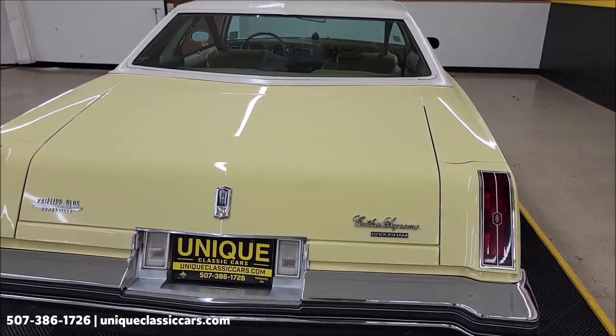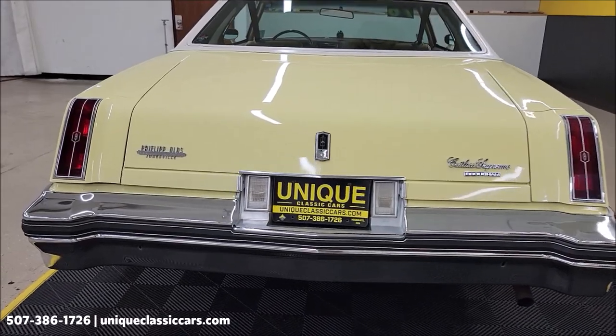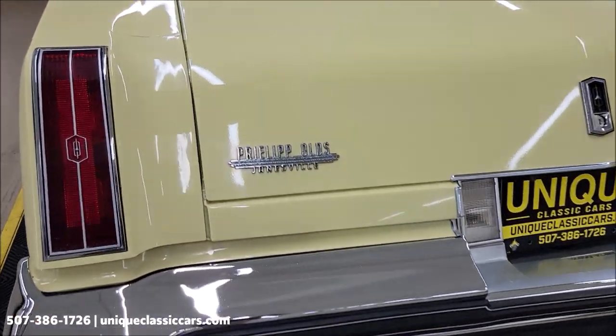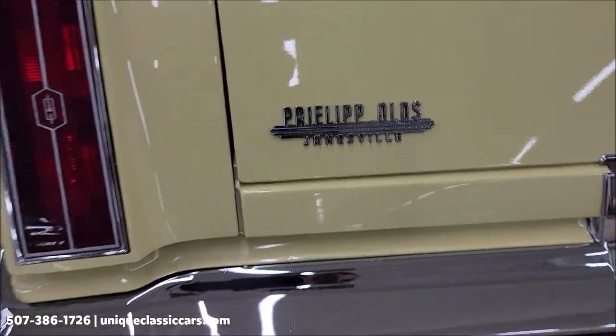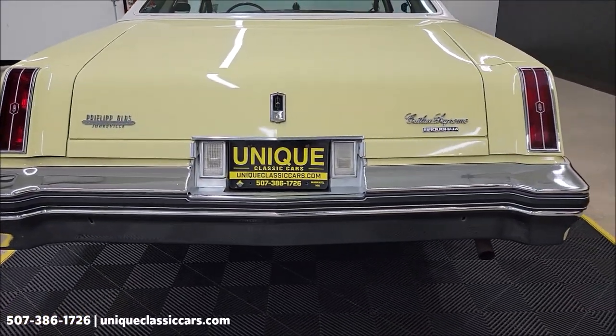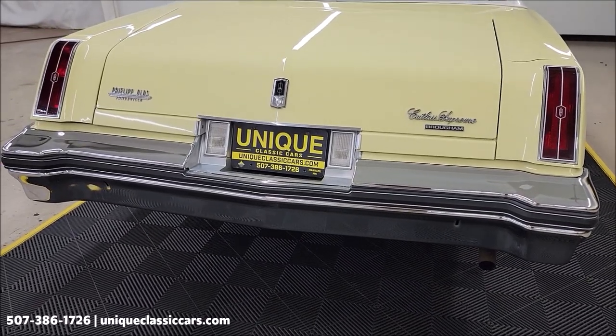A three-month, 500-mile warranty protection plan is included with the purchase of this vehicle and may be extendable out to ten years — consult with your sales associate when you call in or email. We do consider trades, financing is available, and we can assist with transportation.